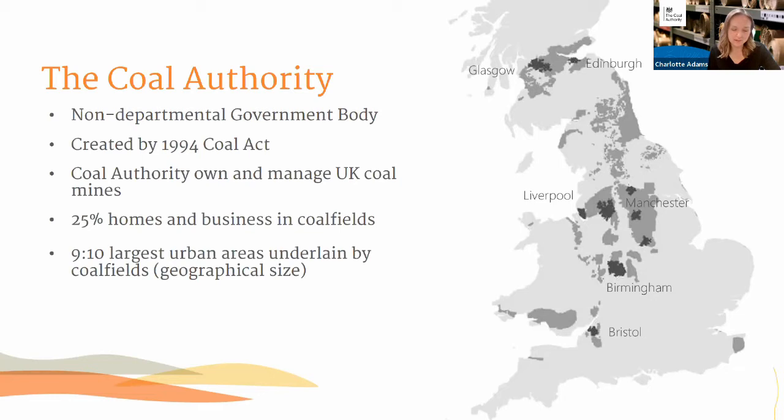Over those 300 years of mining that the UK experienced, around 17 billion tonnes of coal was extracted from the subsurface, which has long since been mined, traded and burnt. But what I like about the mine energy opportunity is that the water that's come in to replace where the coal was in those voids — we can use that over and over again as a source of geothermal heat.